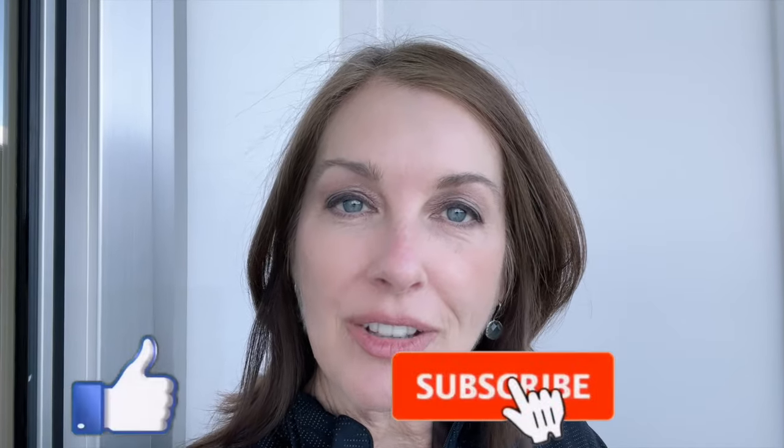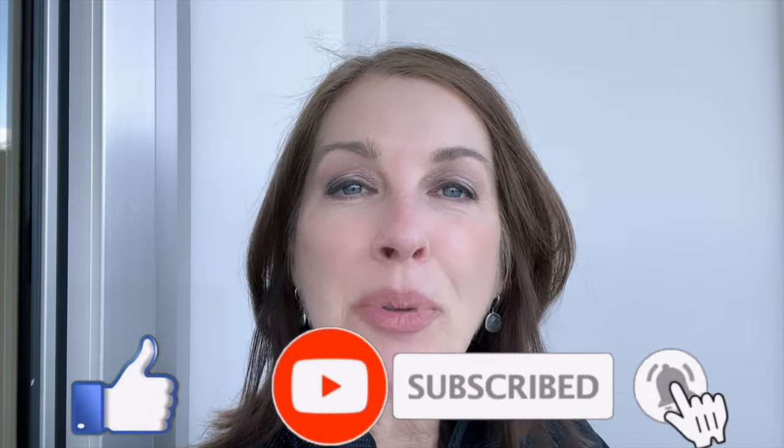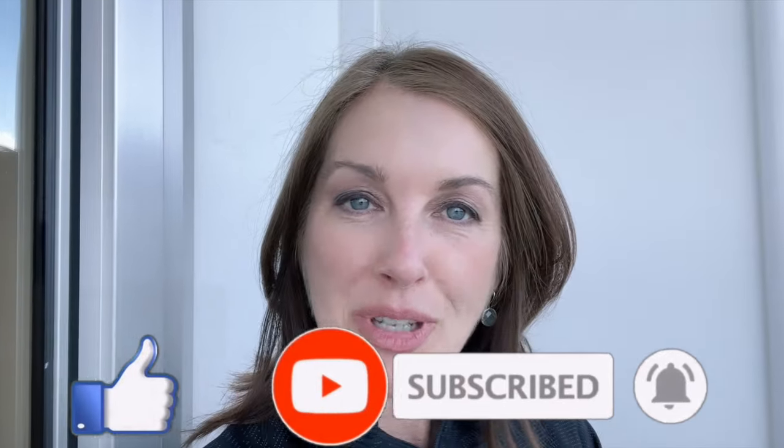Just a reminder that all proceeds from our YouTube channel are donated to charity. Please help us help others by giving us a thumbs up or subscribing to our channel. Your support makes a difference.